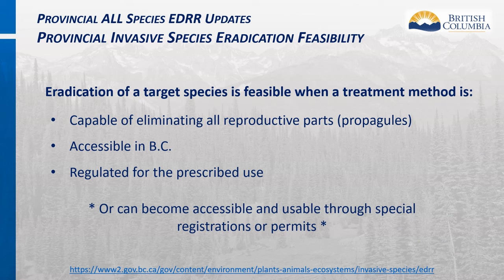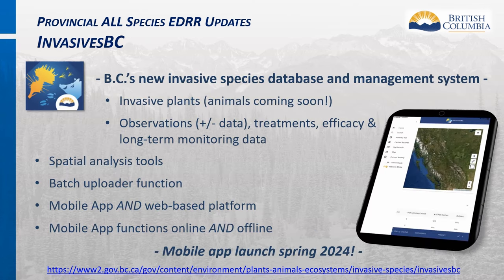Eradication feasibility refers to the existence and associated cost of treatment methods that will achieve eradication of a target species and are available and accessible in BC. Access to effective eradication methods may require the establishment of provincial or federal product registrations and permits, which takes time and resources and is factored into the overall risk assessment.